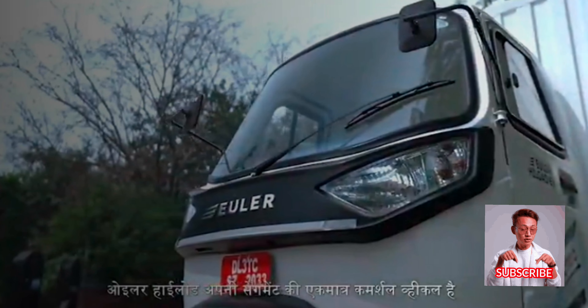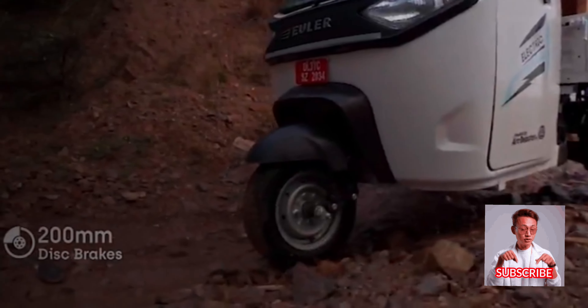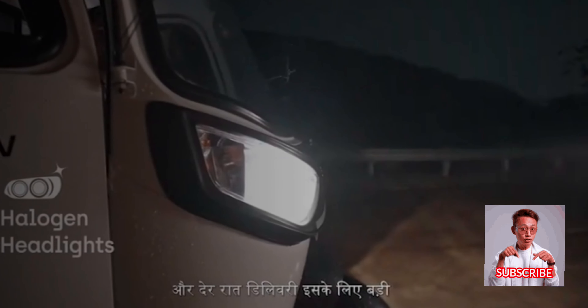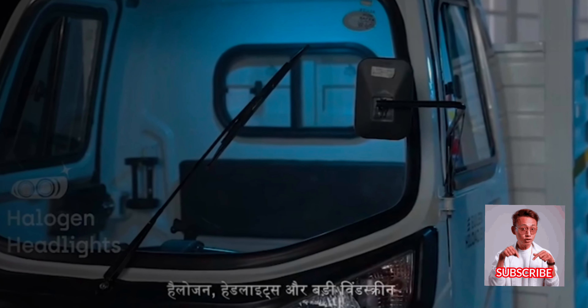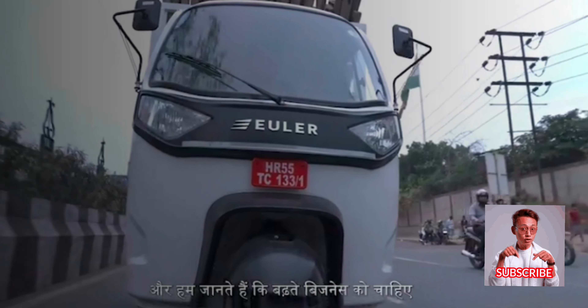Euler Highload is the only commercial vehicle in its segment which comes with disc brakes, and offers bigger halogen headlights and a huge windscreen for late-night deliveries.